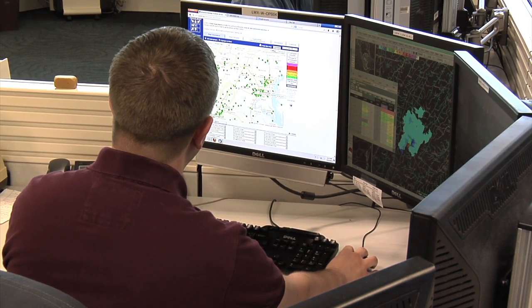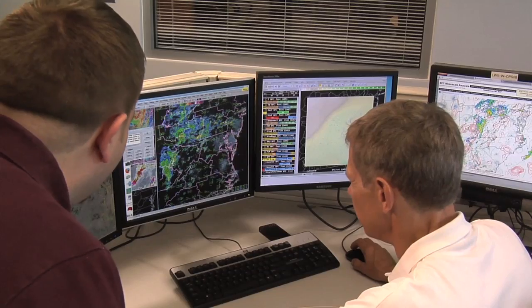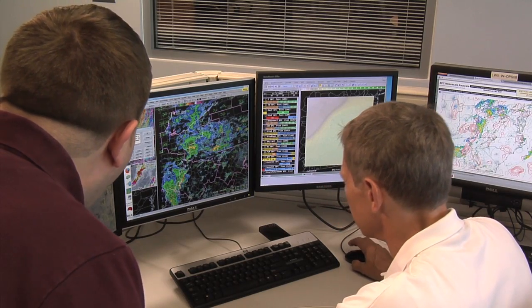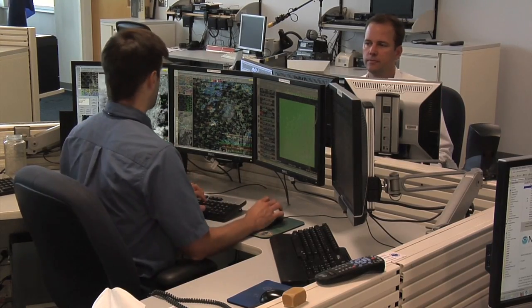But how are the forecasts and warnings made? We receive satellite, radar, and computer model information here at our forecast center, and our trained staff of 28 people take a look at that information, analyze it and then develop forecast and warning services. We're monitoring the weather 24 hours a day, 7 days a week, 365 days a year. We're looking at the observations, we're looking at the computer models, the satellite data, and making sure that if hazardous weather does occur, you're going to be notified through one of our warnings.